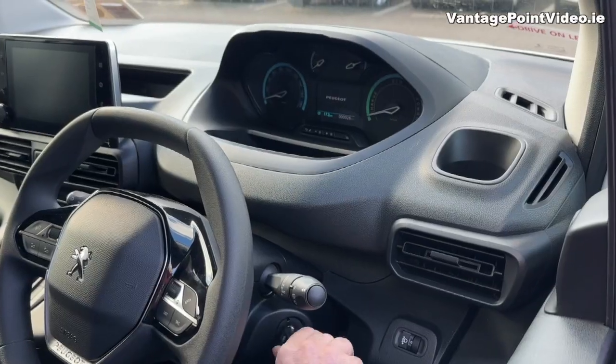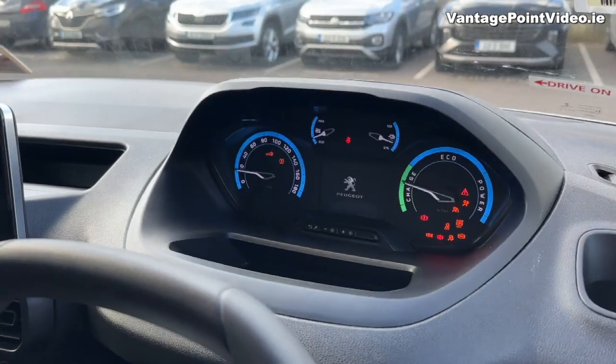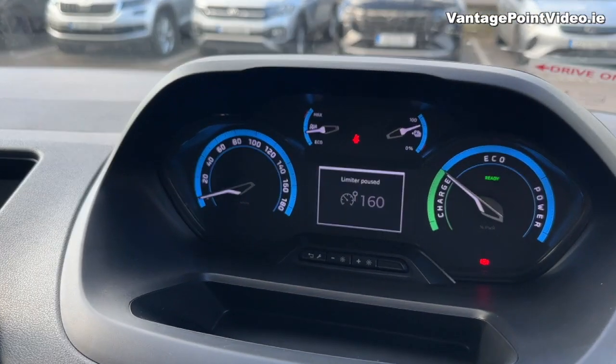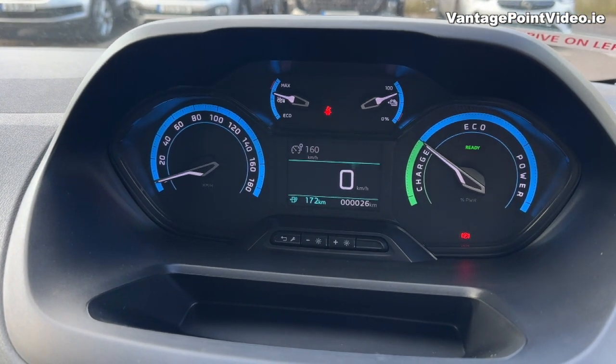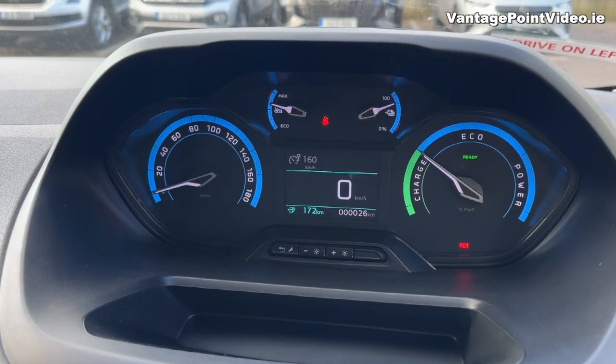The vehicle has been made available to me through the EV Commercial Fleet Trial, a pilot scheme run by the Sustainable Energy Authority of Ireland on behalf of Zero Emission Vehicles Ireland, to give businesses an opportunity to trial a battery electric vehicle.